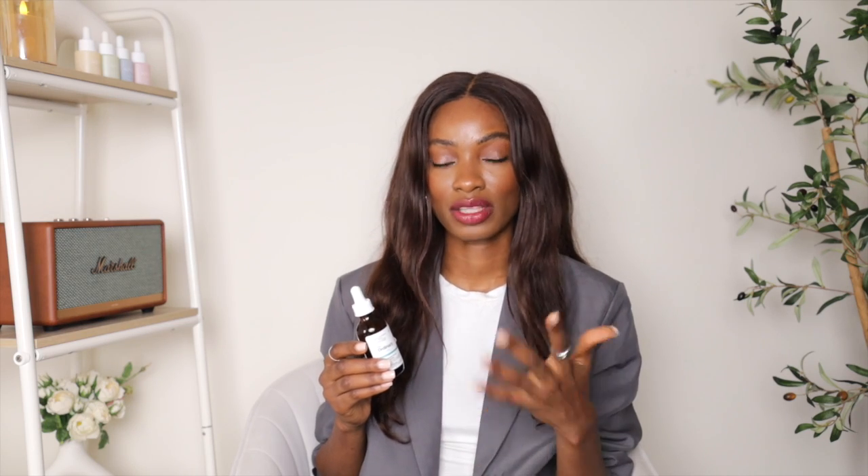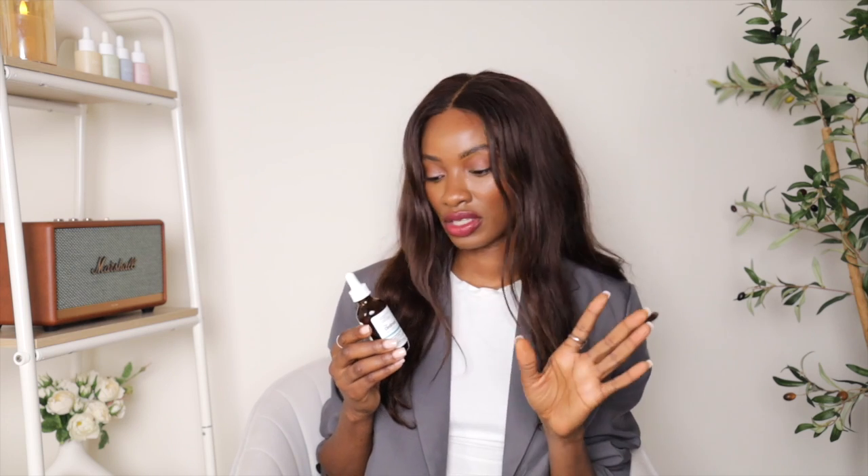The next ingredient is Capixyl, which also helps prevent thinning and hair loss. It does this by reducing the action of 5-alpha reductase, an enzyme that acts on DHT — a hormone that encourages hair loss as you get older. So it stops that enzyme from acting on that hormone, and I think that's amazing. This is what you want to see in a hair product.